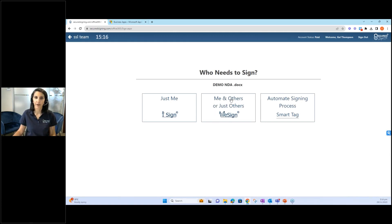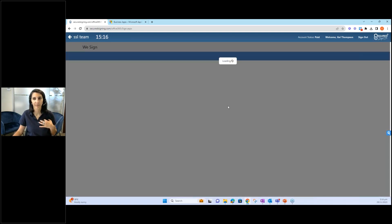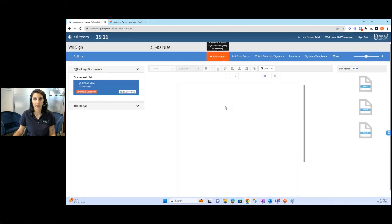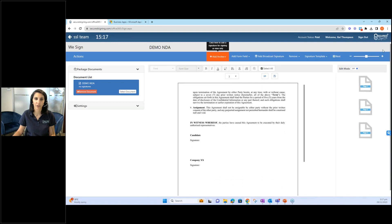When you're ready, you select the document and then go back and click send for signature. I'm going to show you first the 'We Sign' process, which is for inviting others to sign. I also want to touch on that if it's a document just you need to sign, you can do an 'I Sign' — just add your signature, which is really common too. But if you need to invite others you would select 'We Sign'. Smart Tag is around how you can further automate the signing process, but I won't go through that today.